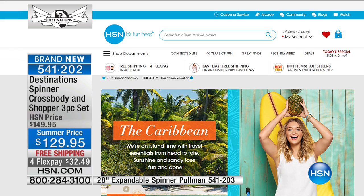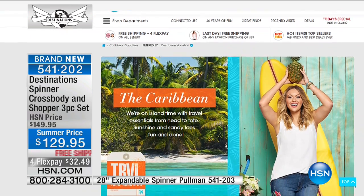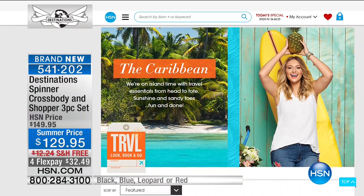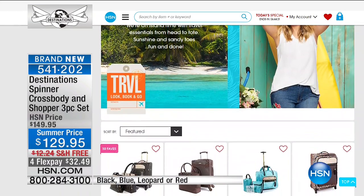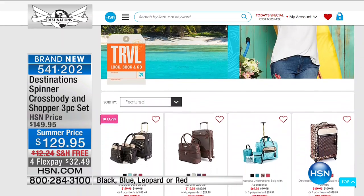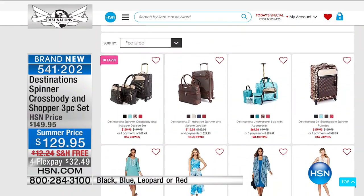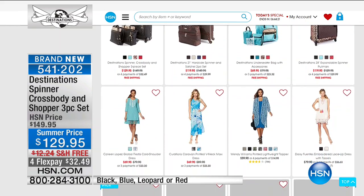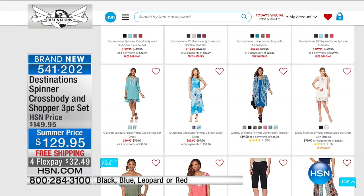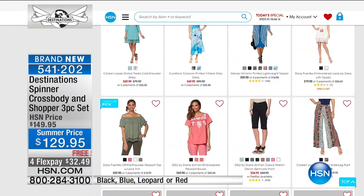We have all your travel essentials — shop our first destination, the Caribbean, right there on HSN.com and check out everything we have. From color to destination to practicality, it's all right there on HSN.com, including clothing you're going to need. Make sure you check it out because we have all your travel essentials — shop our first destination, which is the Caribbean.